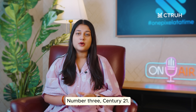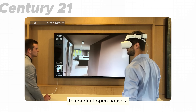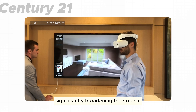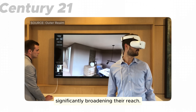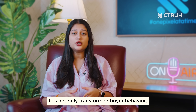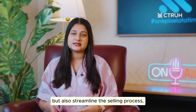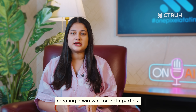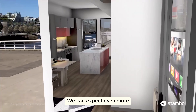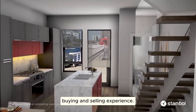Number three, Century 21. This company has started using VR to conduct open houses, allowing prospective buyers to tour homes remotely, significantly broadening their reach. The integration of XR technology in real estate has not only transformed buyer behavior, but also streamlined the selling process, creating a win-win for both parties. As these technologies continue to evolve, we can expect even more innovative applications that enhance the property buying and selling experience.